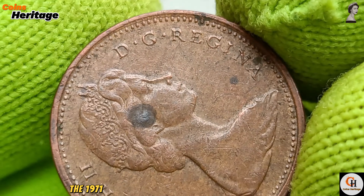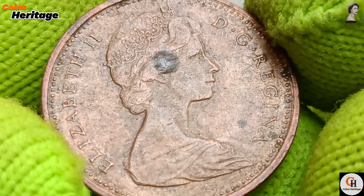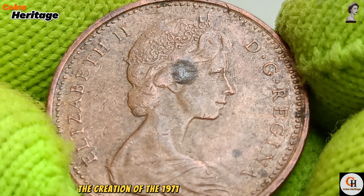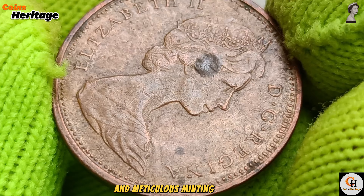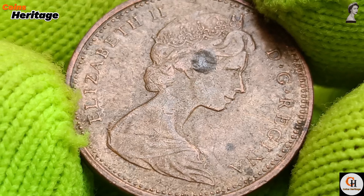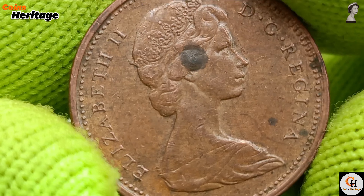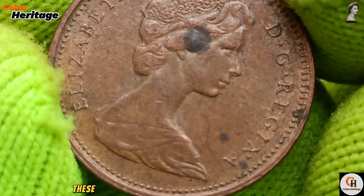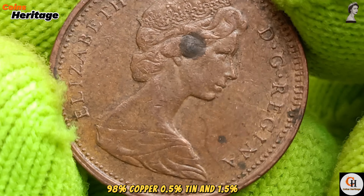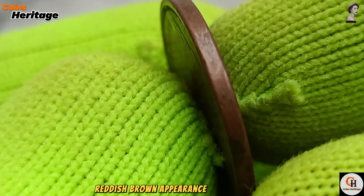The 1971 penny was minted at the Royal Canadian Mint in Ottawa, known for its high-quality coin production. The creation of the 1971 penny involved a detailed and meticulous minting process. The process starts with blanking, where sheets of metal are punched into blank discs. For the 1971 penny, these blanks were made from a bronze composition: 98% copper, 0.5% tin, and 1.5% zinc. This composition gives the coin its distinctive reddish-brown appearance and durability.